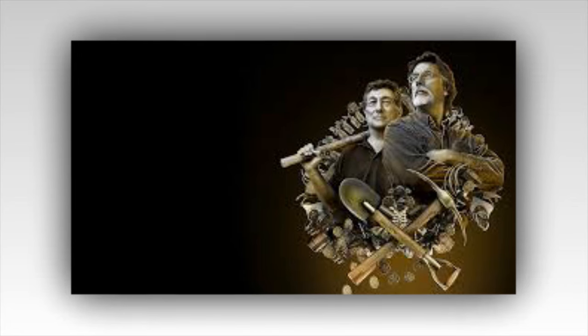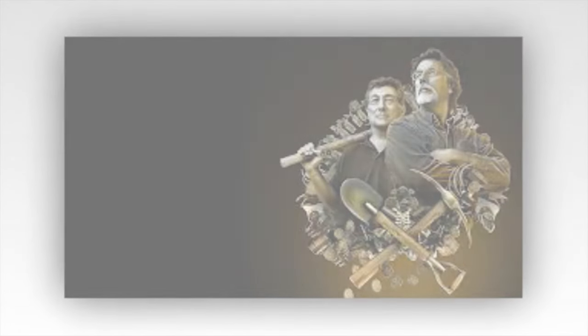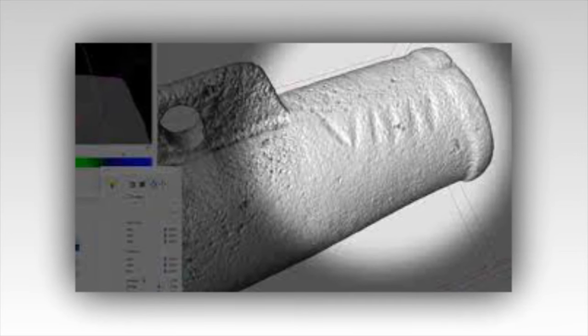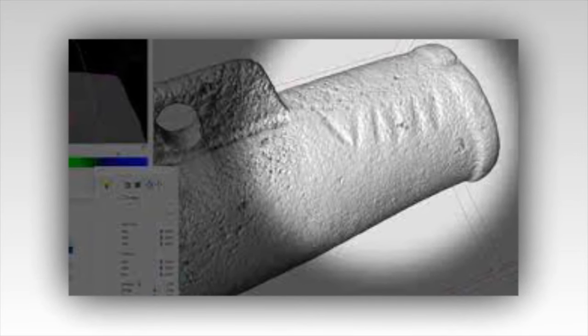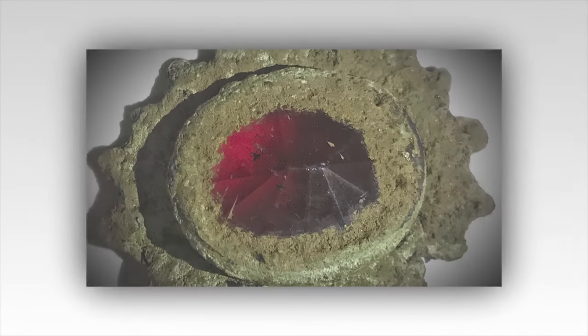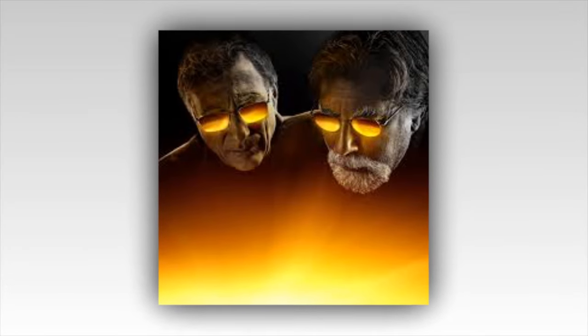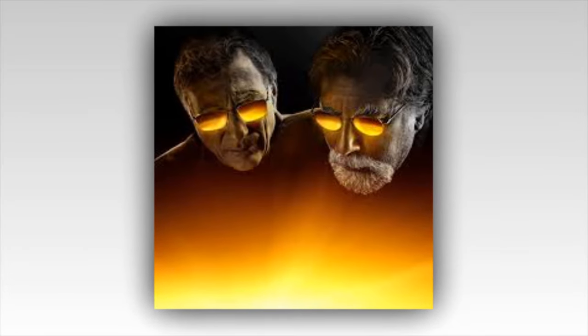The discovery of a peculiar weathered map adds another layer to the unfolding mystery. Found rolled up inside a rusted canister, the map is fragile and cryptic. Its lines and annotations hint at locations across the island that have not been explored in depth. Lot 5 is prominently marked with an intricate symbol, suggesting its importance in the larger puzzle of Oak Island. The team debates the meaning of the map's annotations, some arguing it's a treasure map, while others believe it might indicate hidden passageways or forgotten landmarks.